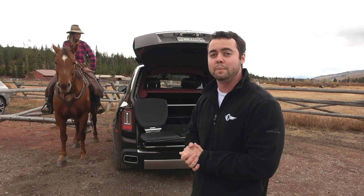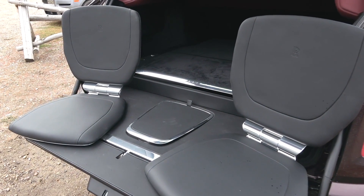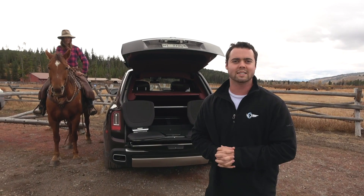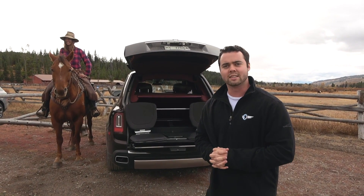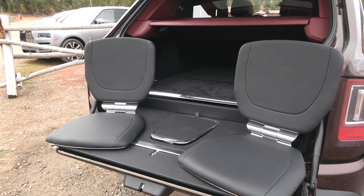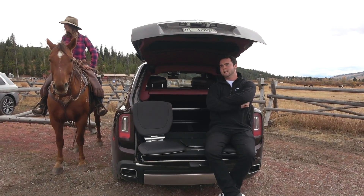One of which is behind me now, referred to as the viewing suite. So let's say you've taken your Cullinan off road out to a ranch and you want to sip some champagne and not sit on the ground. Well, because it's a Rolls-Royce, of course, we have these beautiful fold-out leather seats that you can sit on just like this.